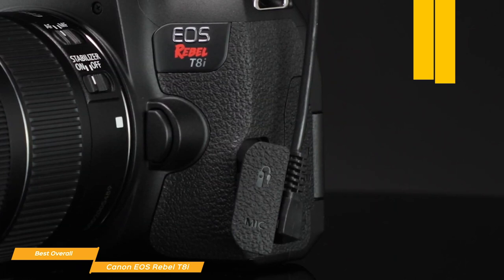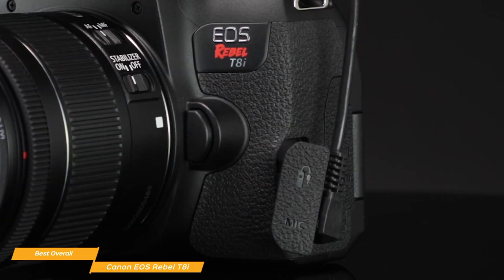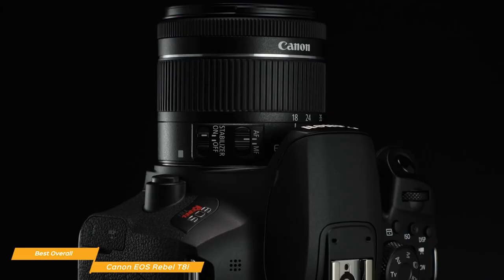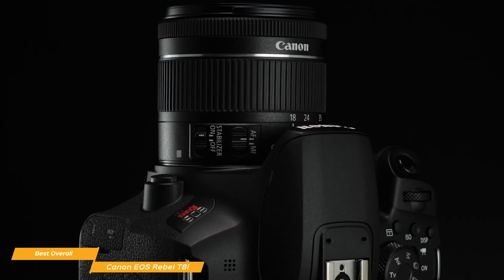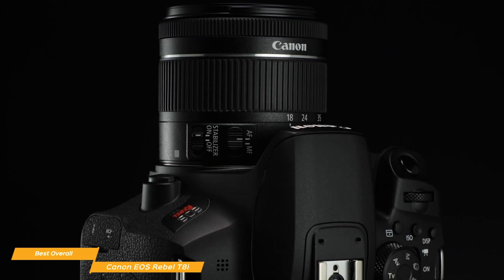Also worth noting is that the camera can film vertically, something that's becoming increasingly important when shooting stories for Facebook and Instagram. The LP-E17 battery will last for 800 shots using the viewfinder or 310 shots using live view on the touchscreen. To manage and transfer your files, Canon's Camera Connect app takes care of everything, making it simple to get videos and images quickly uploaded to your phone or tablet. The Canon EOS Rebel T8i is one of the best overall entry-level DSLRs, giving you a balance between price, performance, and usability.